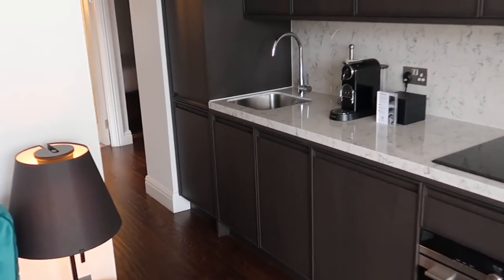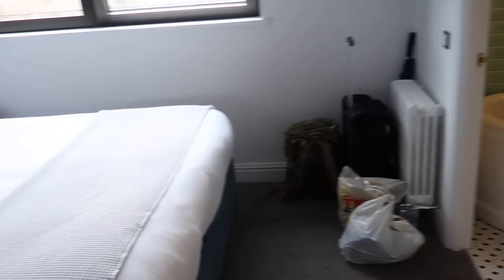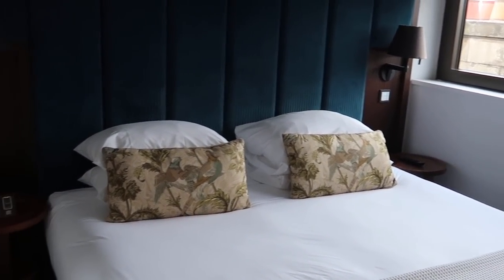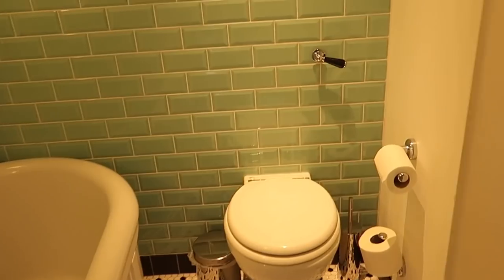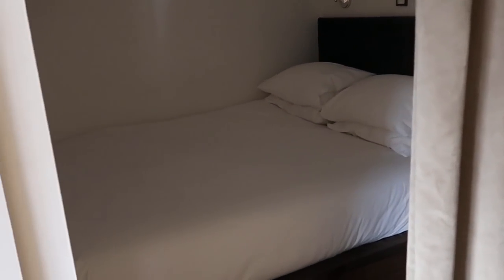Let me show you our bedrooms. This is the bedroom, and this is the bathroom - there's a shower over here as well. And there's the kitchen over there. We also have one more bed for the kids.